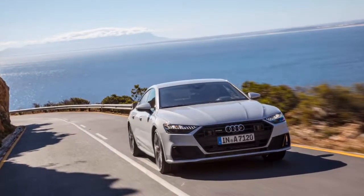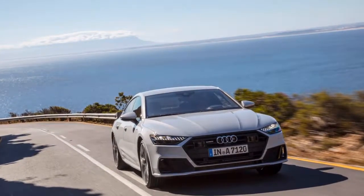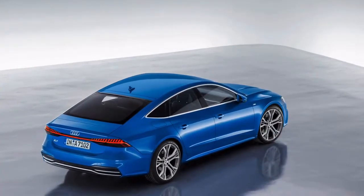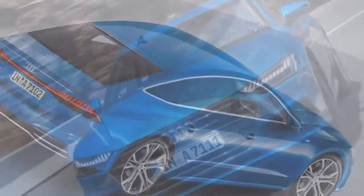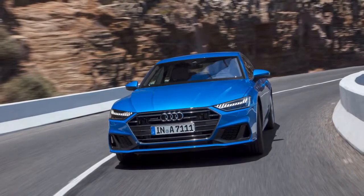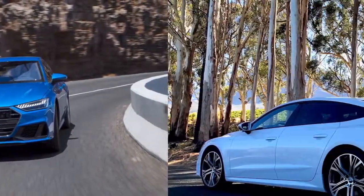We drove the 2019 A7 on an early press occasion in South Africa. We'll refresh these driving impressions late in 2018, once we've inspected it on US streets. Audi additionally offers the S7 and RS7; those autos proceed as past-stage models and are covered in a separate report.